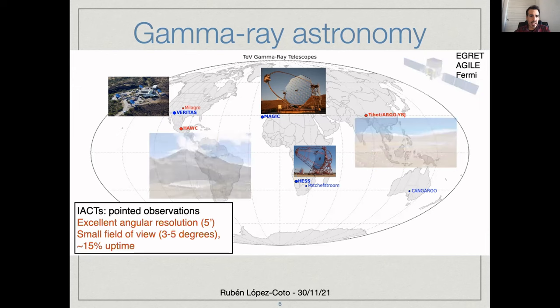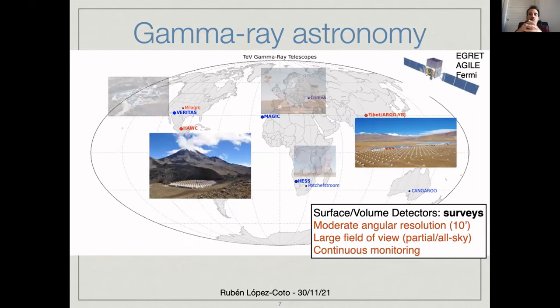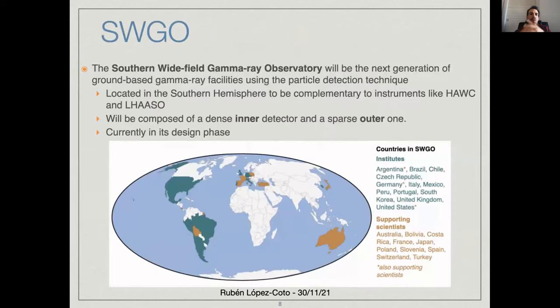Here you have practically all of them. As I told you, IACTs have very good angular resolution but a small field of view, which gives a smaller exposure. With wide field of view instruments — these volume detectors — you do not have such good angular or energy resolution, but it is compensated with a very large field of view and continuous monitoring, working practically 24/7. These are the instruments operating right now, though this slide is a bit old because at the moment we also have instruments like LASSO or the Large-Sized Telescope of CTA already operating. But in the future, we will have SWIGO.